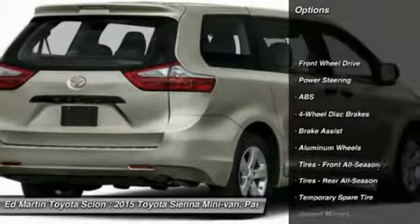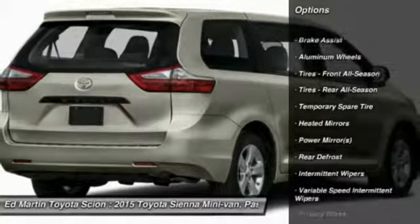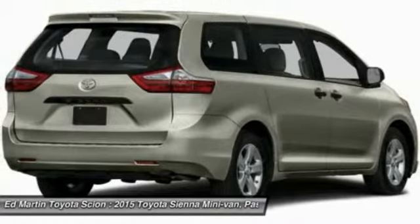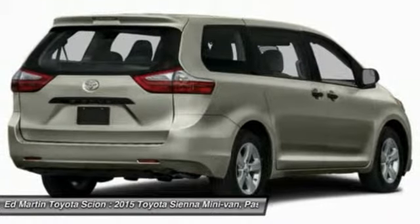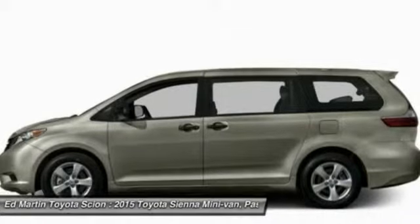Anti-lock braking system, backup camera, steering wheel audio controls, keyless entry, Bluetooth, power steering, adjustable steering wheel, four-wheel disc brakes, auto-dimming rear view mirror, PPO, aluminum wheels.